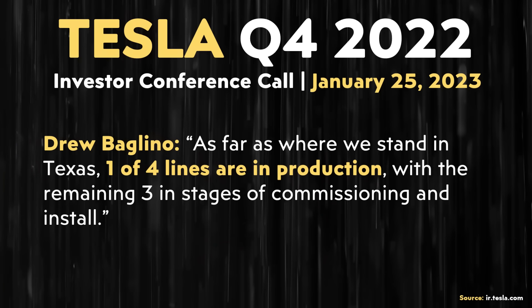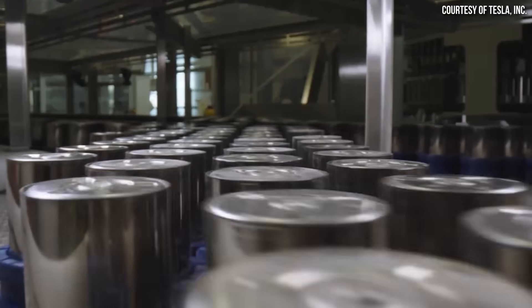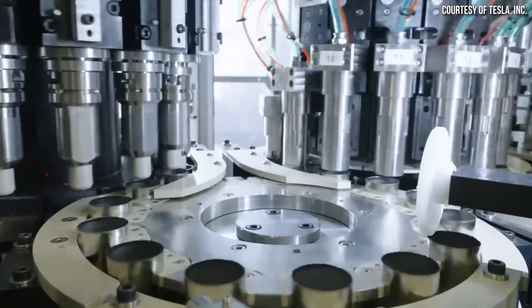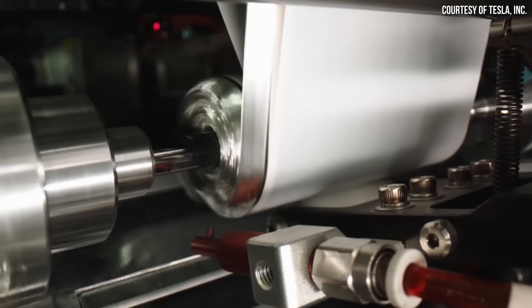As a reminder, Gigafactory Texas is designed to have four battery production lines, and the eventual capacity should be around 25 gigawatt hours per year per line, for a total capacity of 100 gigawatt hours of batteries per year once fully ramped up. So how is the 4680 battery production ramp going at Giga Texas, and will Tesla have enough 4680 battery cells to mass produce the Cybertruck?